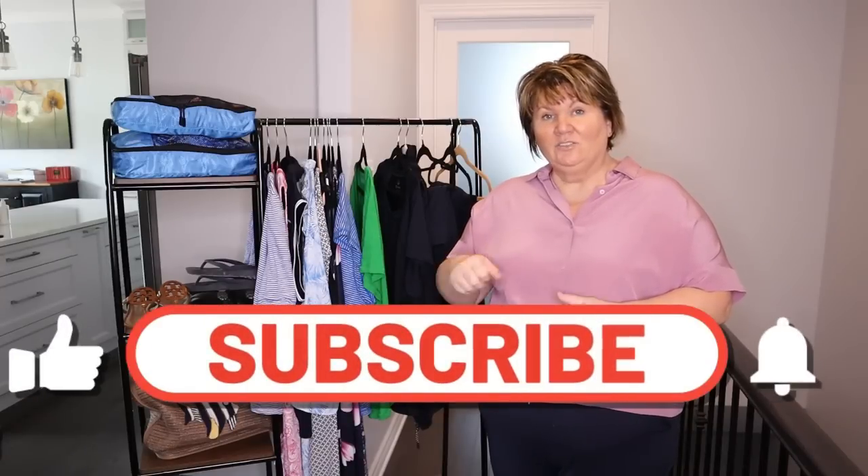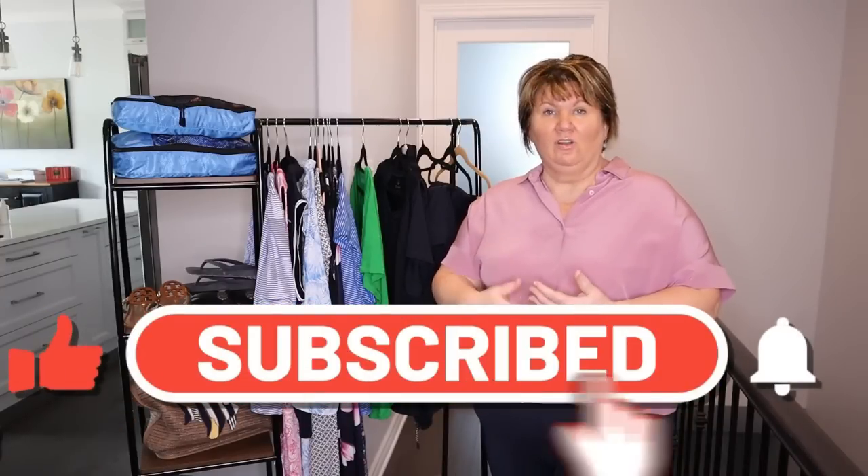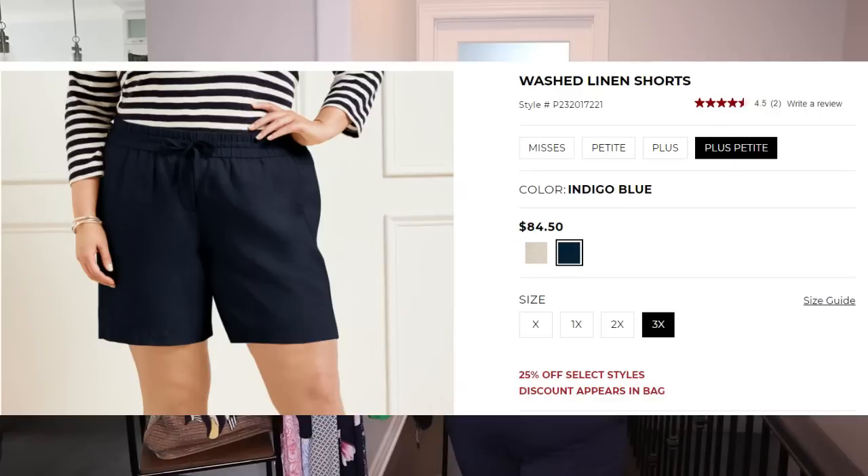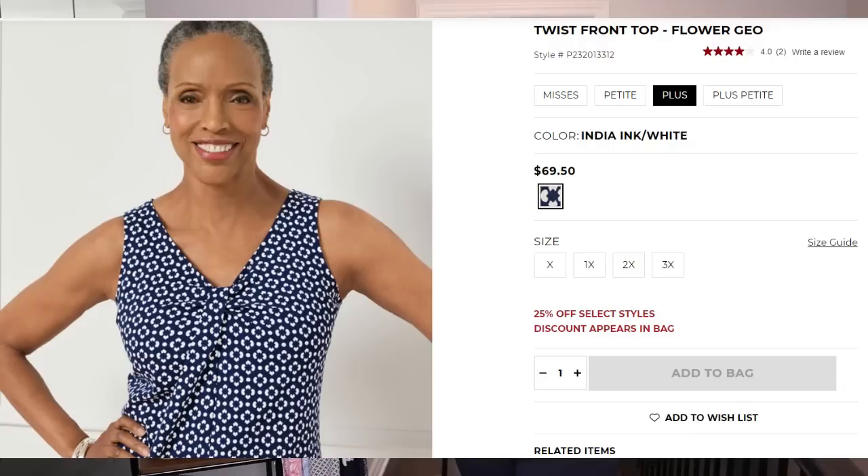Whenever I do my packing video I'll show you my other carry-on tote that I bring with my electronics, liquids, stuff like that. But for now we're just talking about clothes. I am waiting on a delivery for one pair of linen shorts and a sleeveless dressier tank. It's supposed to be here today so I hope I get it in time.